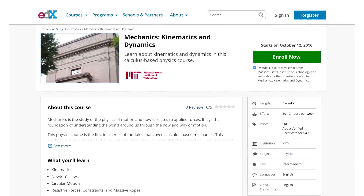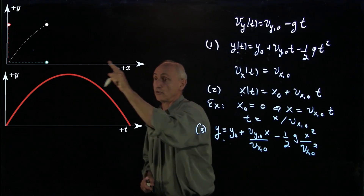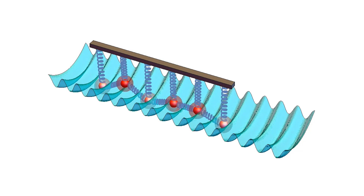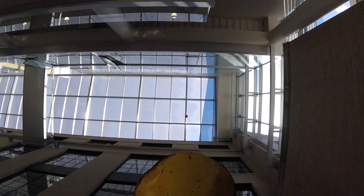In most high school-level physics courses, mechanics is taught as a set of formulas to memorize for a set of standard situations. Our course, 801x, is fundamentally different. Here, you will develop a deeper understanding of the physics of motion and forces, and learn principles that will enable you to analyze new, unfamiliar situations and phenomena, not just the cases you have seen before.